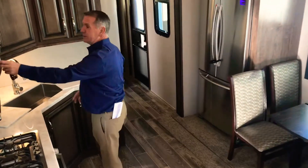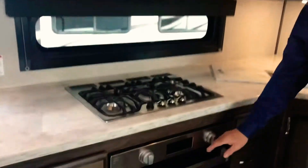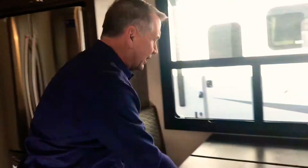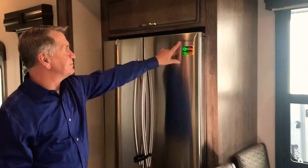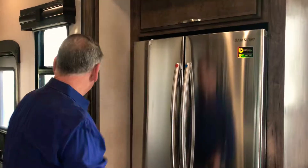Kitchen — very nice appointments here. 30-inch convection microwave, just like at home. Check out the new cooktop and oven from Purion. I could cook a turkey there next week. Farm sink, stainless steel. I have four chairs — I can put a leaf in here. 20 cubic foot Samsung refrigerator. Very nice, guys. My wife would like to have this at home.